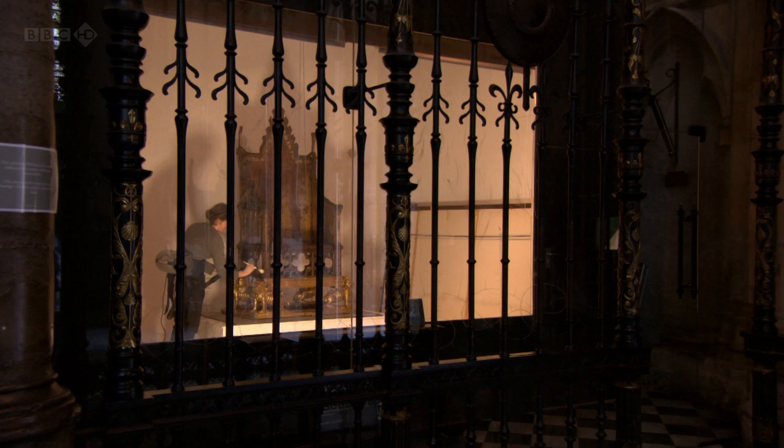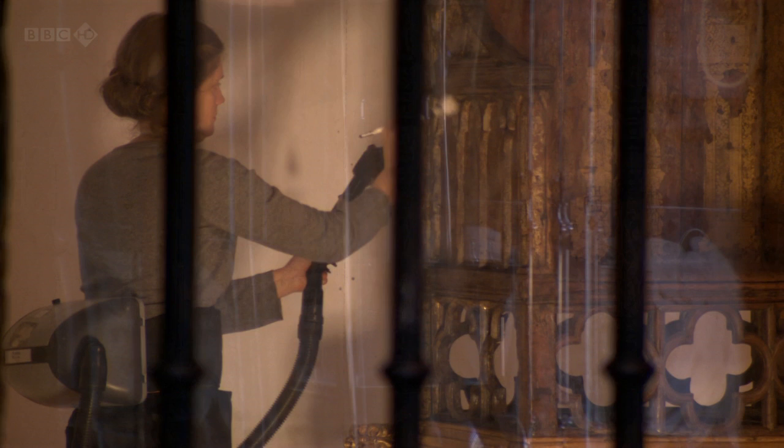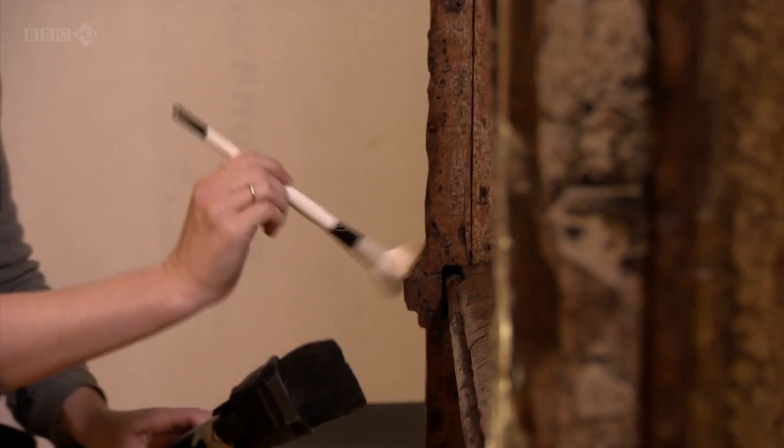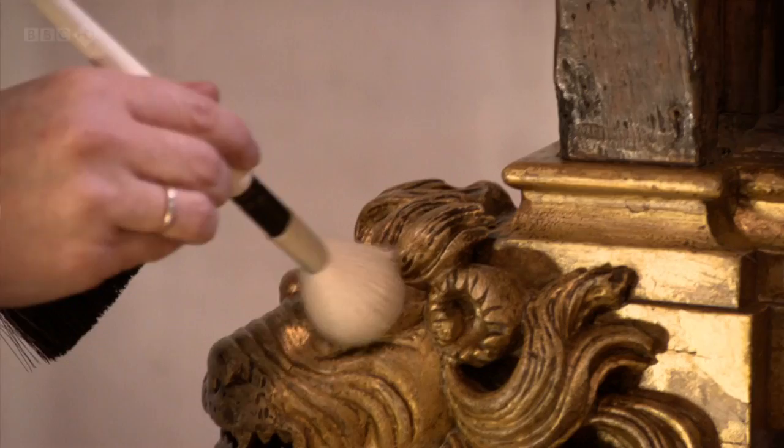We made a studio on site for the coronation chair. To treat it, to stabilise it is basically the headline of what we're doing. We have had to mend the seat. There was a couple of fractures in it, some old repairs that we redid so that we were sure that they were stronger than they were before.